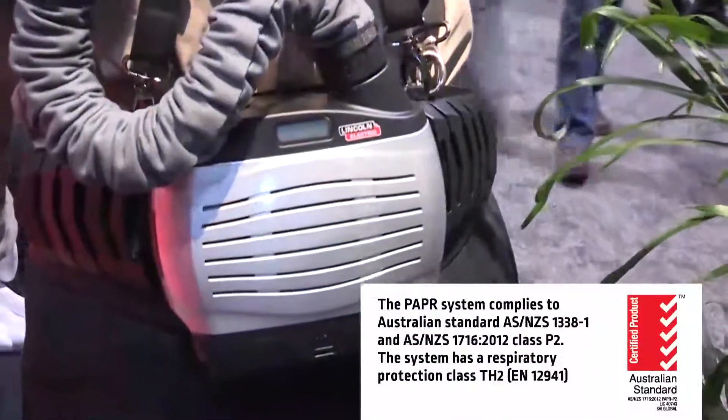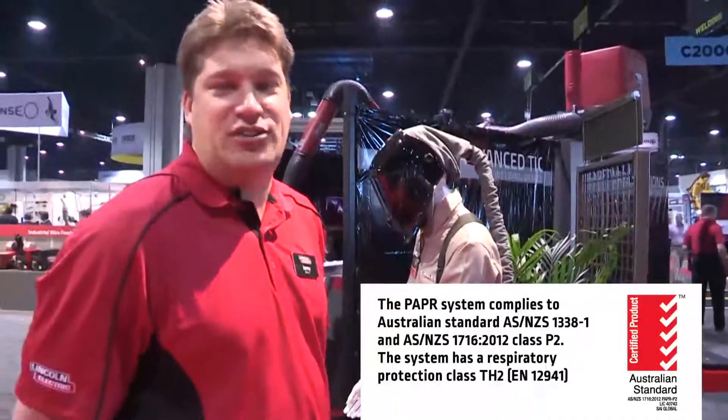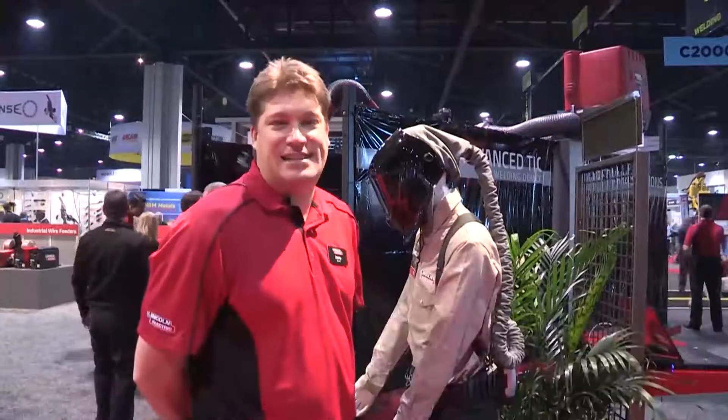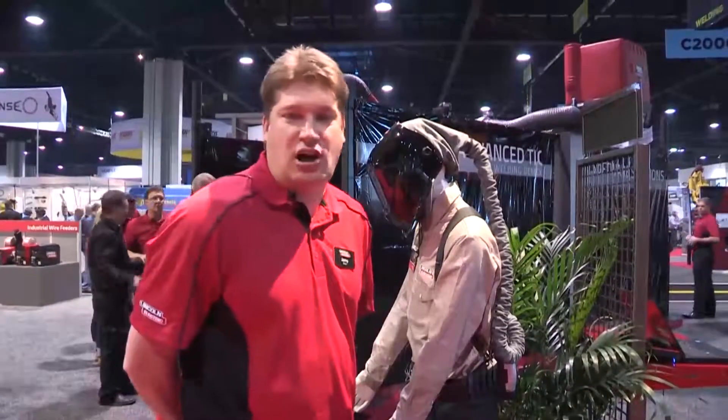The unit is NIOSH approved. The blower has two speeds: 180 and 210 liters per minute. The motor automatically compensates to maintain that flow rate as the filter gets clogged, so the motor automatically adjusts.